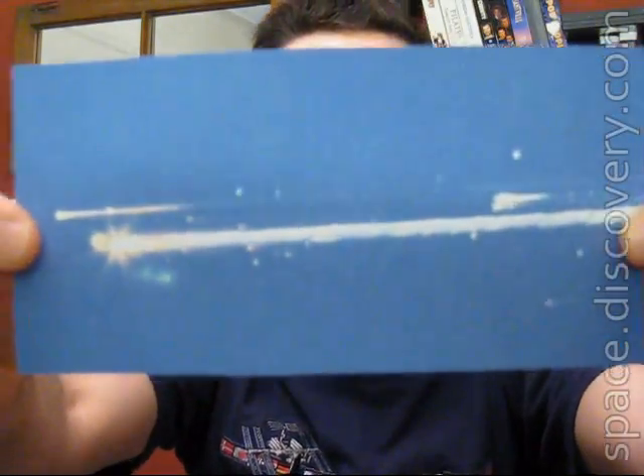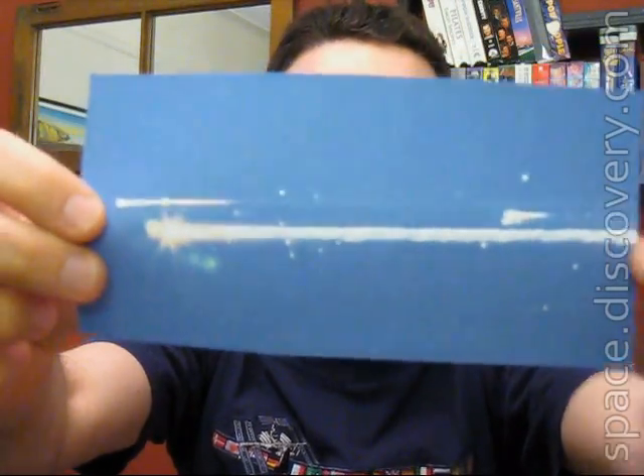Now for some somber news. You guys probably know what this image is — this is the Columbia space shuttle breaking apart over Texas. NASA released its final accident report about that disaster. This is a 400-page report about precisely what killed the astronauts and whether they had any knowledge of what was going on at the time. It's a pretty sobering report, and I have my impressions of it in a blog post.